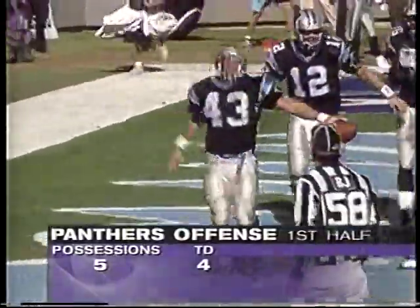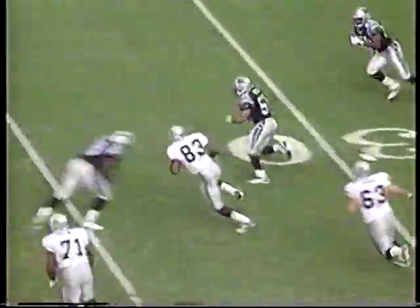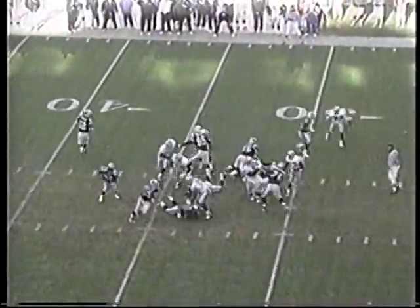Four touchdowns on five first-half possessions — make it seven on their last 11 series. Then Jeff George, picked off by Sam Mills, a.k.a. Field Mouse, returns it to the 45. Sets up a 54-yard field goal, 31-7.